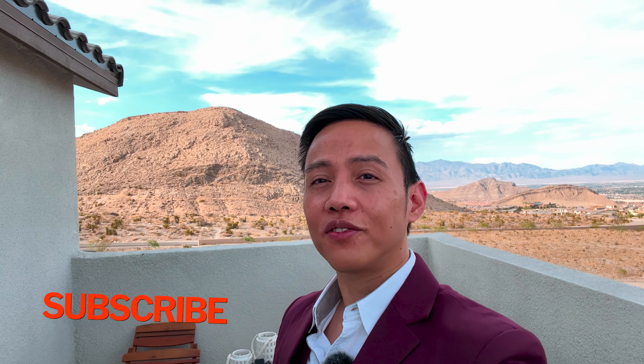Hello everybody, welcome back to the channel. Today I am touring a beautiful home at a new community here at Crested Canyon. I'm so excited because this community has the street views and lots of mountain views as well. The builder is offering 5% off the total contract price, so that's really amazing. As you can see, the street view — let's do this, let's tour this home together.